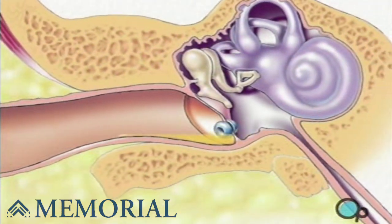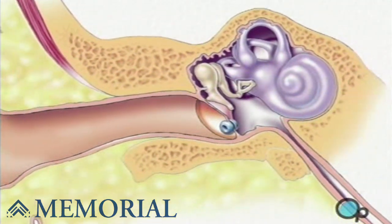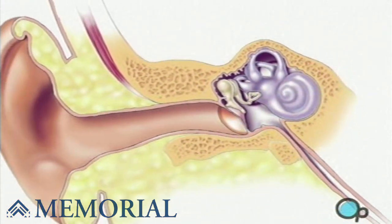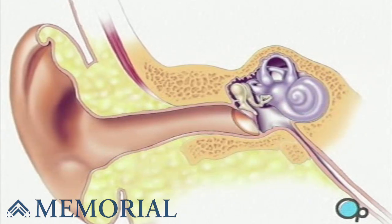Sutures are not required, as the eardrum will heal naturally. The drainage tube will either fall out by itself, or it will be removed by the surgeon one to three weeks later.